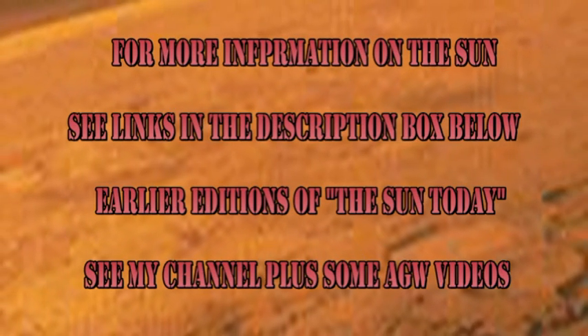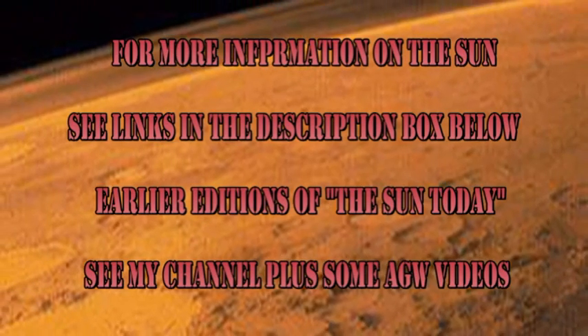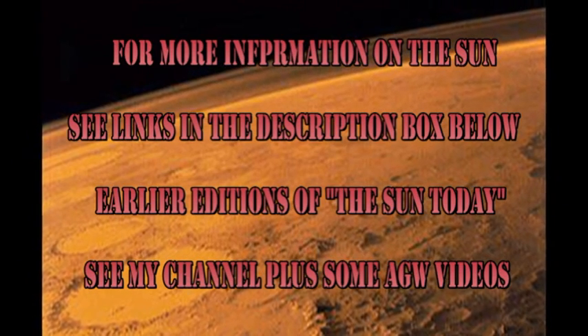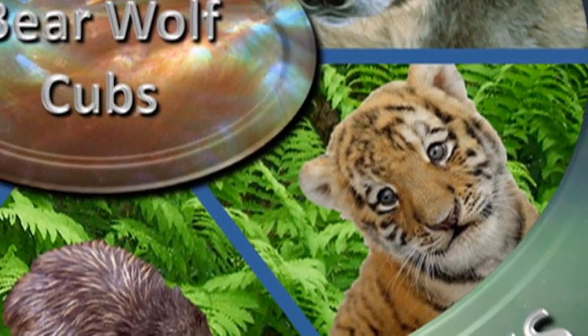The answer to today's trivia question is Mars. Zond 3 was supposed to be going to Mars, but it missed its launch window, so the Russians launched it anyway, just as a test. But as part of that test, they took pictures of the moon. So that's it for today. Keep safe. Bye for now.